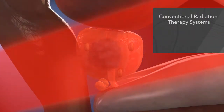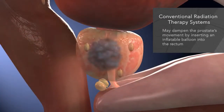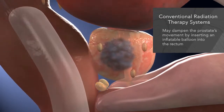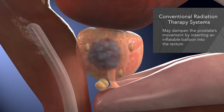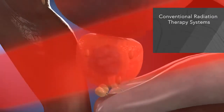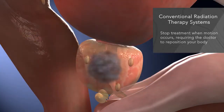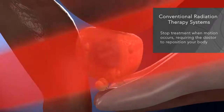Conventional radiation therapy systems do not adjust to the prostate's unpredictable movements. Some systems often require a procedure to dampen prostate movement — a rectal catheter is used to insert an inflatable balloon to hold your prostate in place. Performed for each treatment session, this can be uncomfortable. The systems that can detect motion can't do anything about it during treatment, and stop treatment whenever motion is observed, requiring repositioning of your body to move the tumor back into the beam's path.